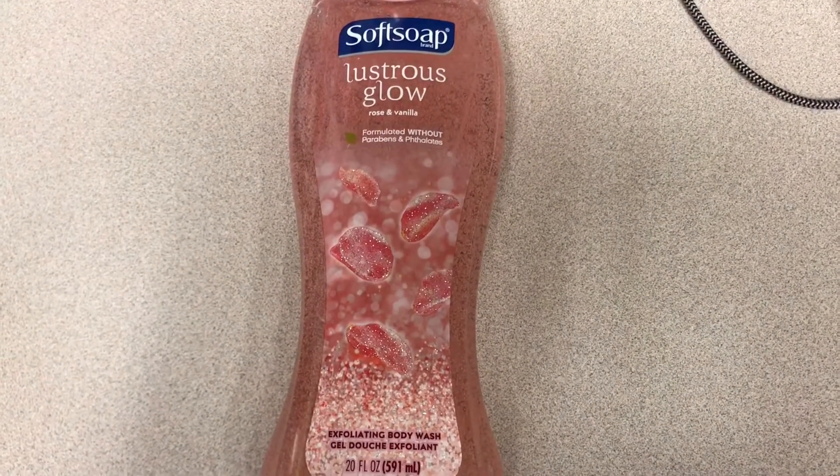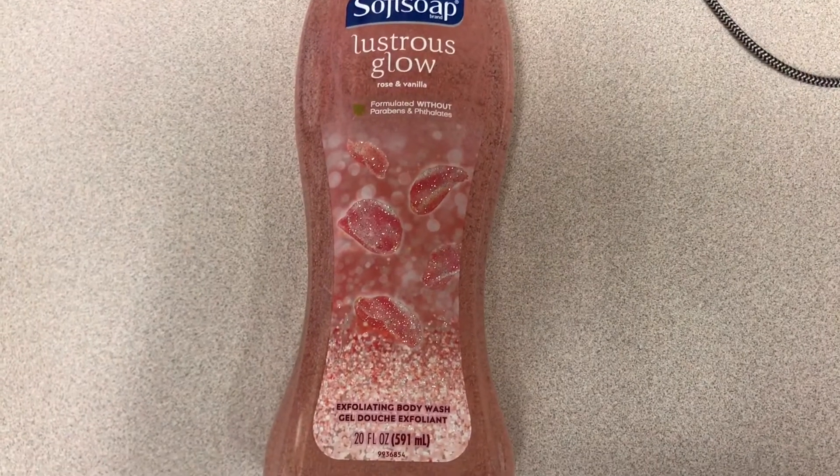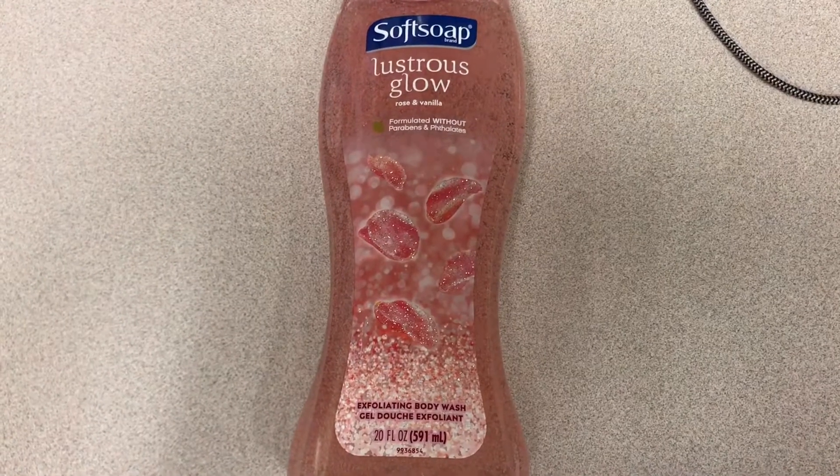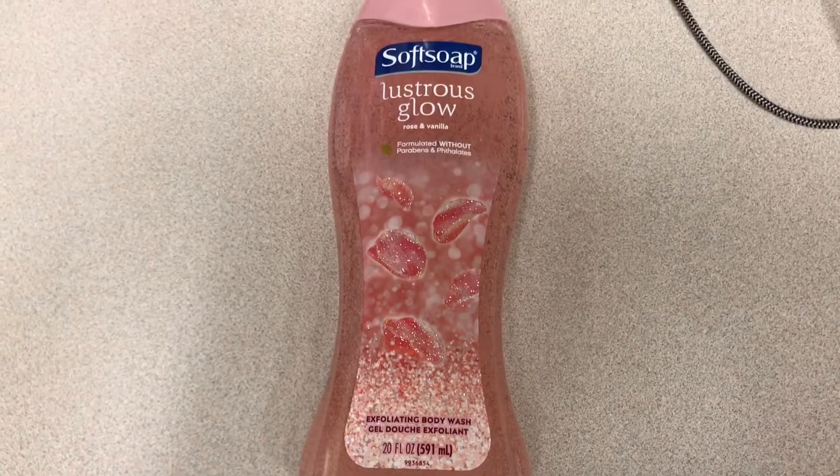The Soft Soap 20 fluid ounce was $3.97. I had a 75 cent off coupon from the 1/17 Smart Source and Ibotta gave me back 75 cents, making the final cost $2.47.